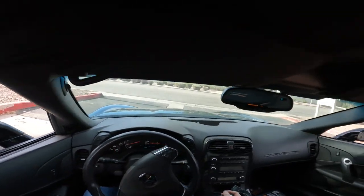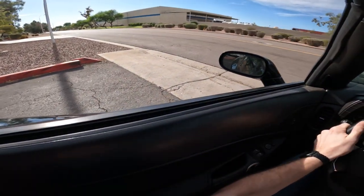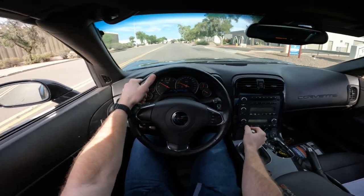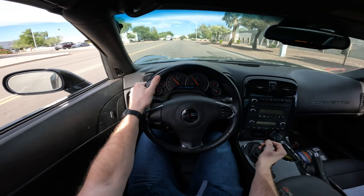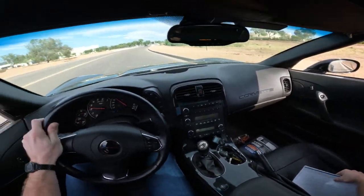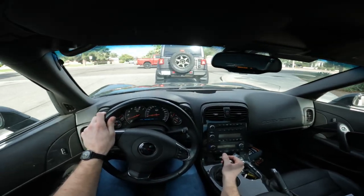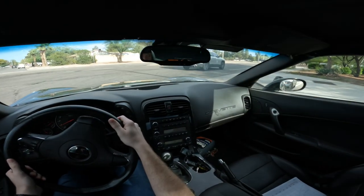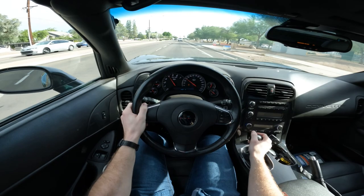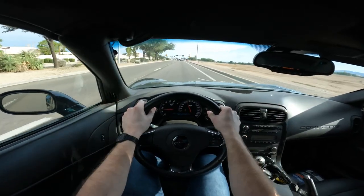So far, after that first initial little bit, it's behaving pretty nicely. Oh yes, wow. It surges a tad bit, but nothing too bad. We did put an awfully big cam in this thing, and we are definitely not pulling in front of anyone right now.